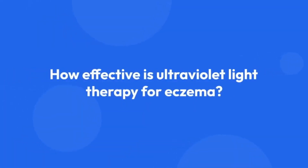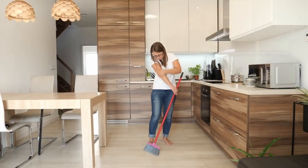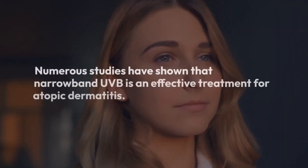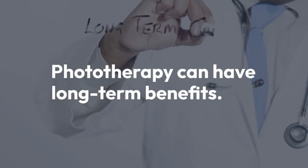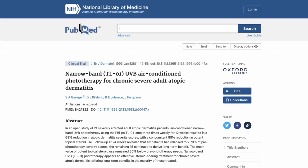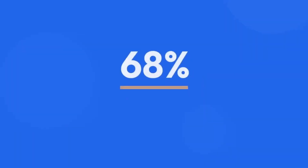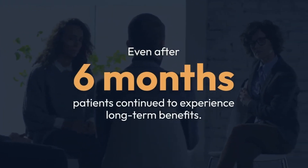Light therapy has enormous therapeutic potential for patients whose daily personal and social life is dramatically affected by eczema. Numerous studies have shown that narrowband UVB is an effective treatment for atopic dermatitis. A study involving 21 adults with severe atopic dermatitis showed that narrowband UVB phototherapy, given three times a week for 12 weeks, led to a 68% reduction in severity scores of atopic dermatitis. Even after six months, 15 patients continued to experience long-term benefits.